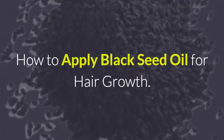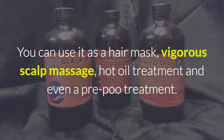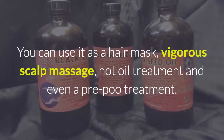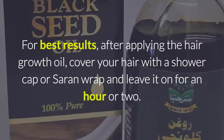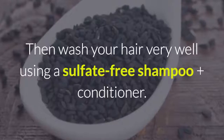How to apply black seed oil for hair growth: you can use it as a hair mask, vigorous scalp massage, hot oil treatment, or even a pre-poo treatment. For best results, after applying the hair growth oil, cover your hair with a shower cap or saran wrap and leave it on for an hour or two.